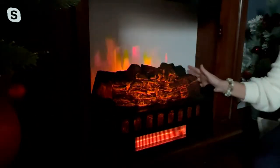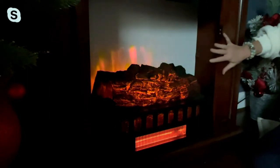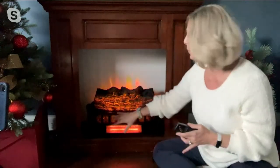Duraflame created what we call the log insert — it goes inside your fireplace. This is actually a mantle prop we bought to demonstrate. It gives you the look of everything you dreamed your fireplace could be, plus the sound, because we added a crackle sound this year. And it gives you the feel of a fireplace because we've given this one the infrared heating technology — our best, most powerful, most efficient heating technology.